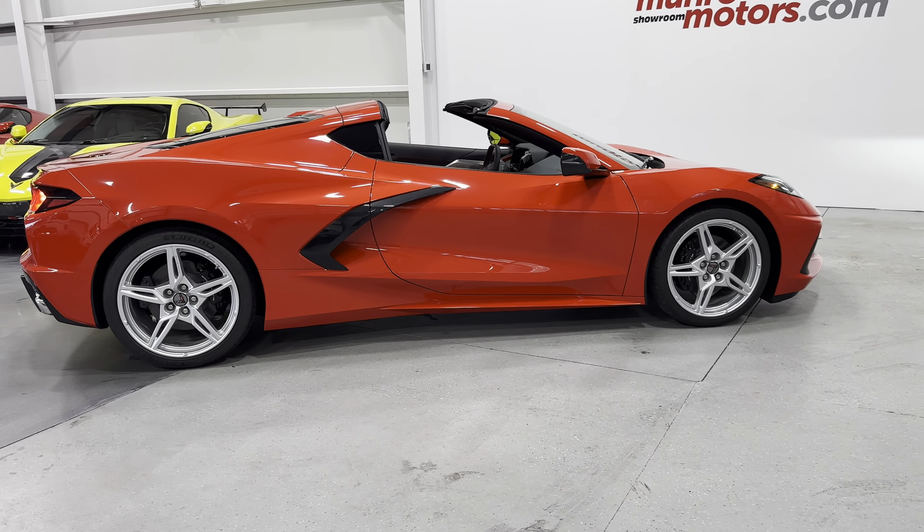So here we have it — a 2023 Corvette Coupe 2LT in Torch Red on Adrenaline Red interior. This car is here and available at monroemotors.com. Come down and have a look at this one for yourself. We look forward to seeing you real soon.